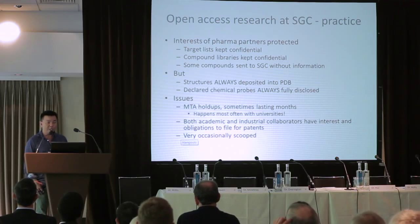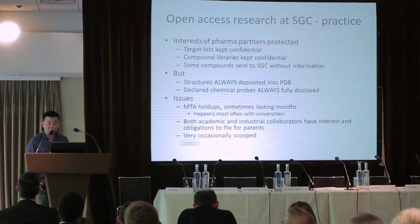We distribute chemical probes — I'm referring to probes for human proteins. We don't have an official chemical probes program for the parasitology program yet. And of course, we publish papers. That's the theory — how we aspire to sharing our work. In practice, we have a fairly long list of pharmaceutical companies funding our research and working with us. So why would they work with us if we share everything possible?